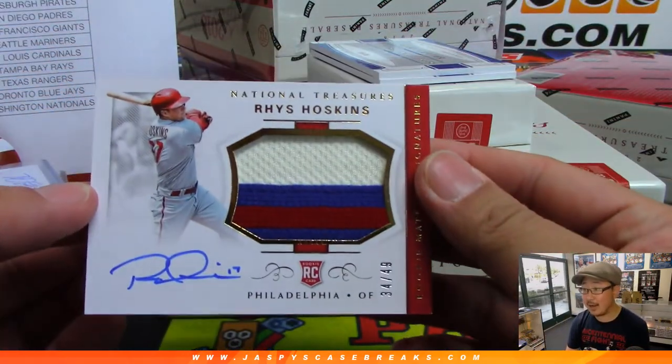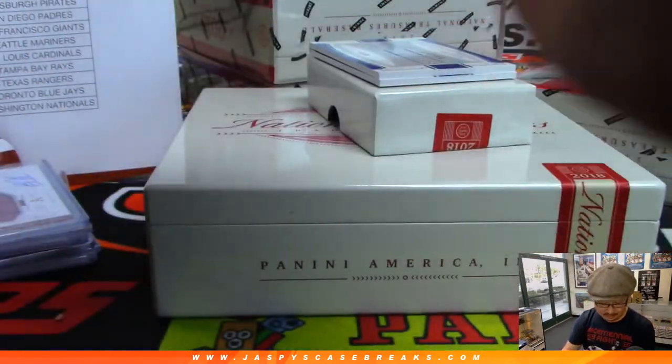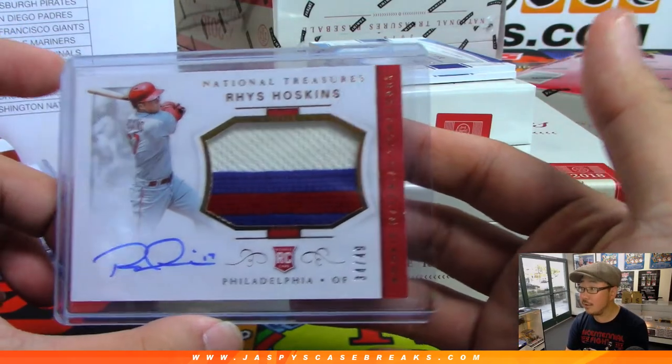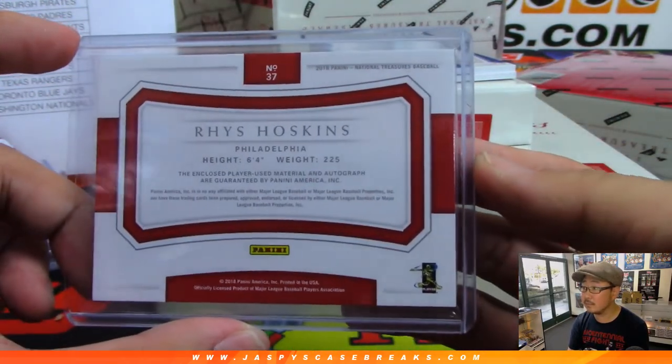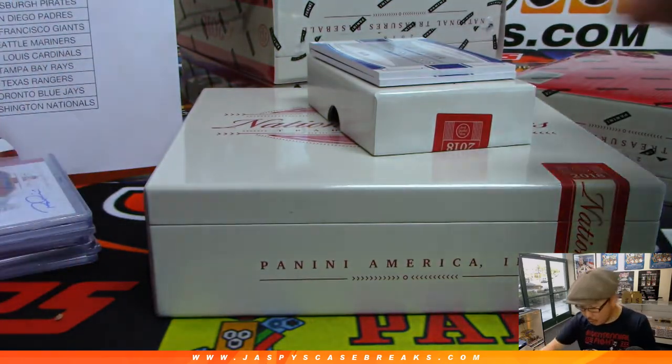Rookie jersey and autograph, 34 out of 49 — Rhys Hoskins, one of the nicest autographs in the hobby, ladies and gentlemen. Jimmy Brandt with the Phillies.